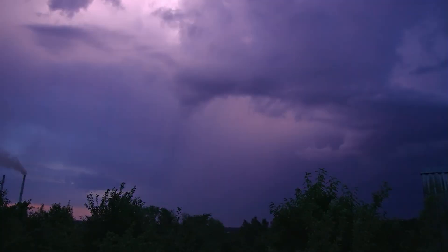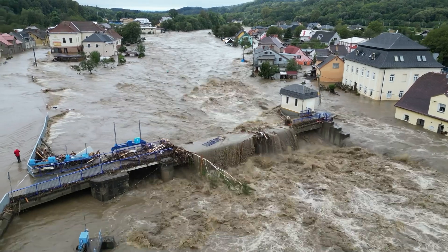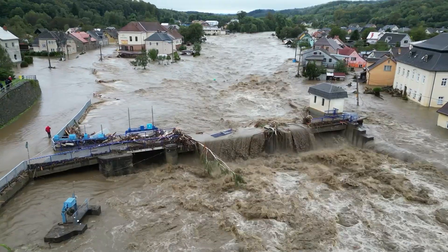The weather lately has been a bit nuts. Given the floods, lightning storms, downed trees, and other crazy weather going on, you might be thinking about a backup generator for your home. You might even be thinking about a battery bank, like a Powerwall. But as it happens, the best choice for most people is a good old-fashioned generator, but with a new high-tech twist.